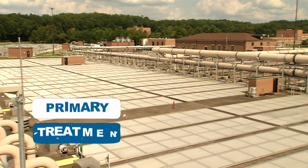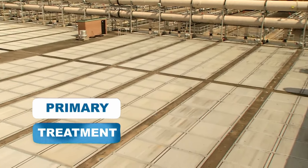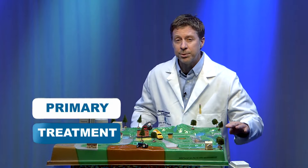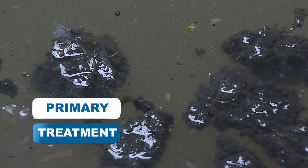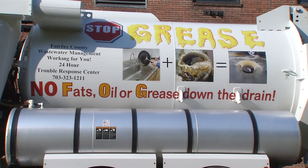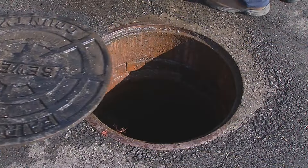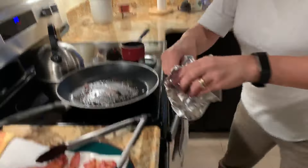After removing trash, the water flows to a primary treatment tank. In this process, the water naturally forms small solids that clump together and fall to the bottom of the tank — this is called sludge. The lighter particles will then float to the top; we call this scum. The sludge and the scum are then removed. Fats, oils, and grease can clog your pipes and cause sewer backups, and you can help by properly disposing of these items in the trash, not down the drain.